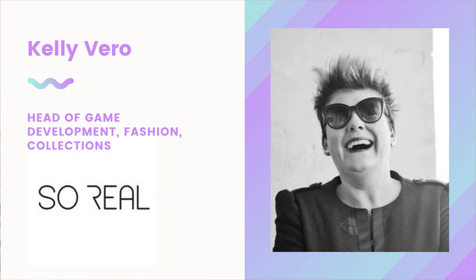First off, what exactly is a digital twin? To answer that, I'm going to introduce Kelly Vero, the head of game development fashion and collections at So Real. Kelly, thanks for chatting with me. Hi, I'm really glad to be here. So for those who don't know, what exactly is a digital twin?